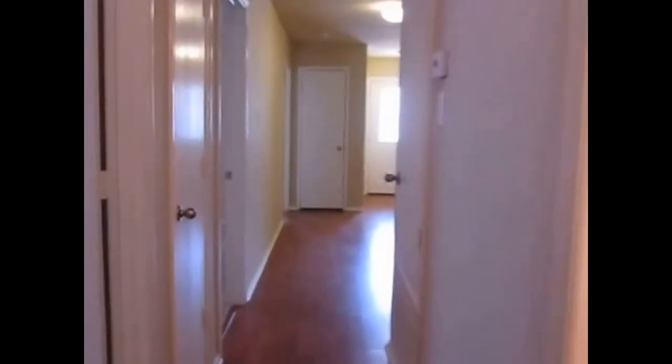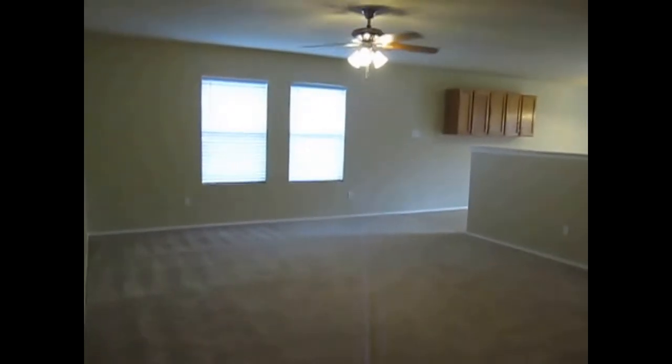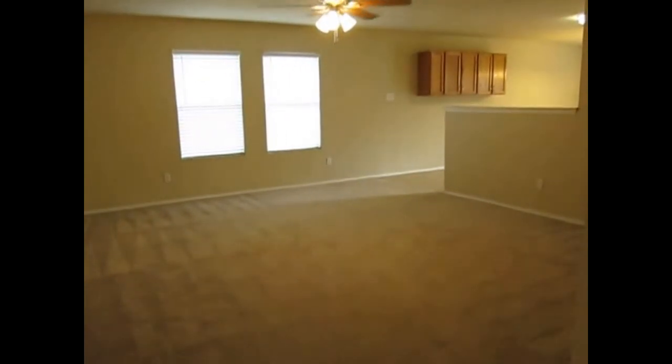If you feel this property will fit your needs, you can apply online at realpropertydfw.com. Hit the rental search tab up in the top right, scroll down to 4933 Park Rise, and you can apply online there. As soon as we see that application come in, we will be getting with you quickly.